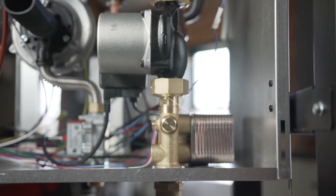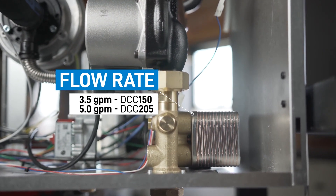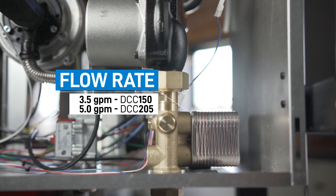150 MBH and 205 MBH. The smaller DCC 150 has a domestic hot water capacity of 3.5 gallons per minute. The larger DCC 205 has a best-in-class domestic hot water capacity of 5 gallons per minute.